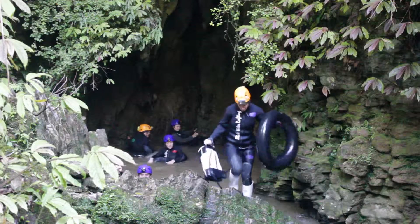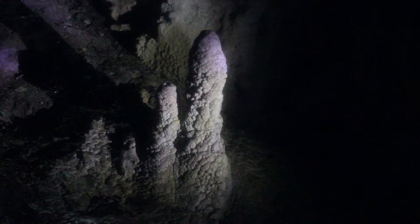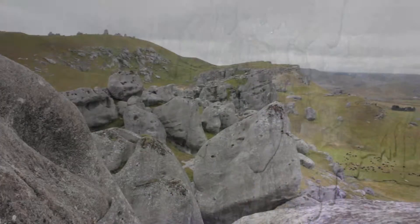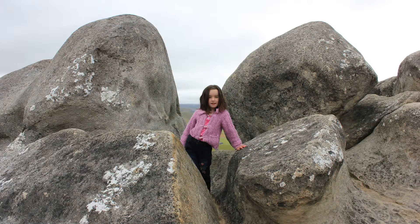Activities such as caving and black water rafting are very popular, as is the sightseeing of glowworms and speleothems. Some limestone outcrops, such as those at Castle Hill in Canterbury, are also popular with rock climbers.